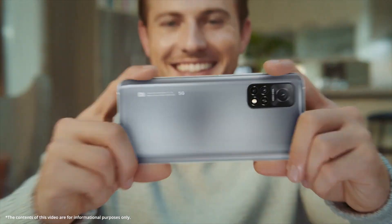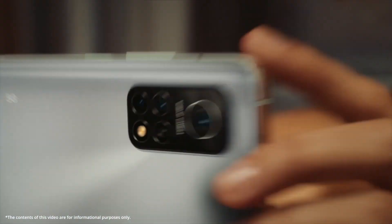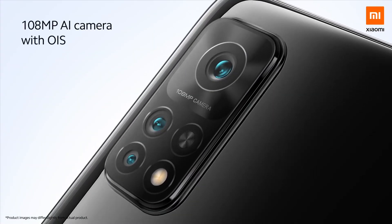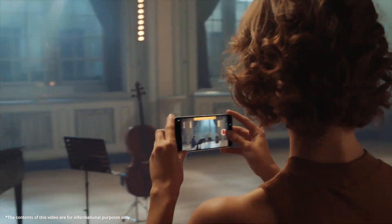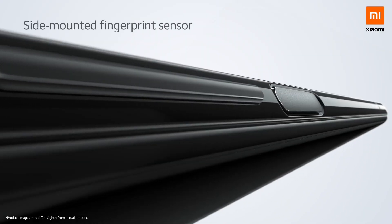The rear panel of both devices has a rectangle-shaped unit that houses a 108-megapixel triple primary camera, while both smartphones are fitted with a side-facing fingerprint scanner.